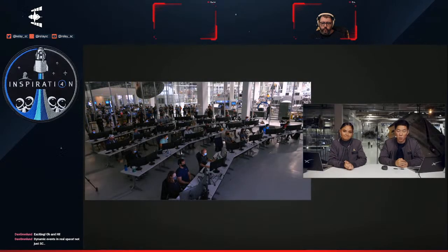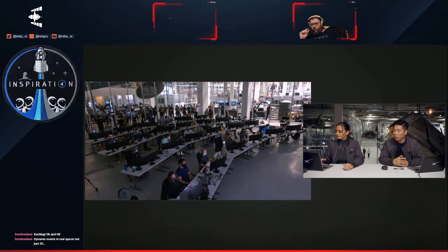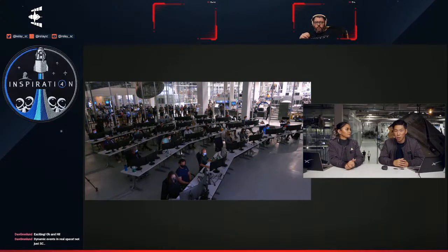We are expecting to enter the blackout period in about two minutes. We should hear the core communicate to the team in a couple of minutes that we are entering the blackout period, and then we'll reestablish communication once we're through it.